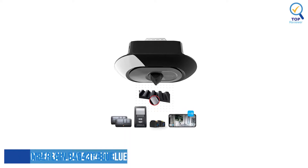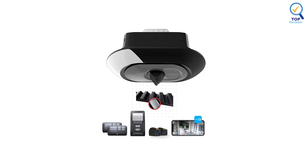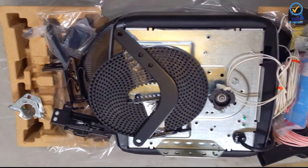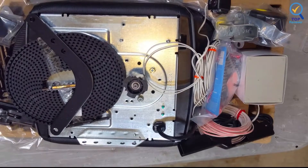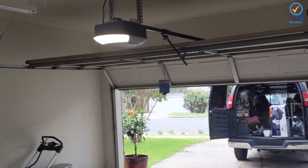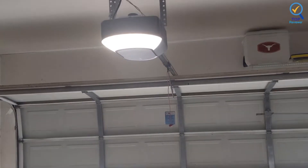4. Chamberlain B4643T Blue Garage Door Opener. The Chamberlain B4643T Blue Garage Door Opener is one of the best smart garage door openers. It has an ultra-quiet DC motor with soft-start/stop smooth operation, ensuring comfortable living spaces near the garage. It operates via a steel-reinforced belt drive and has built-in Wi-Fi that allows you to control the opener through the myQ app.